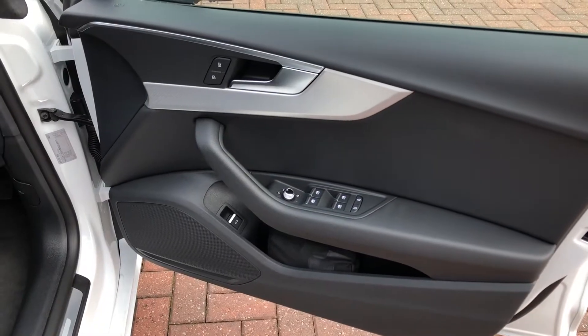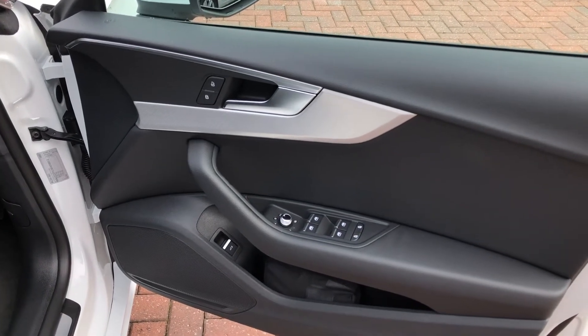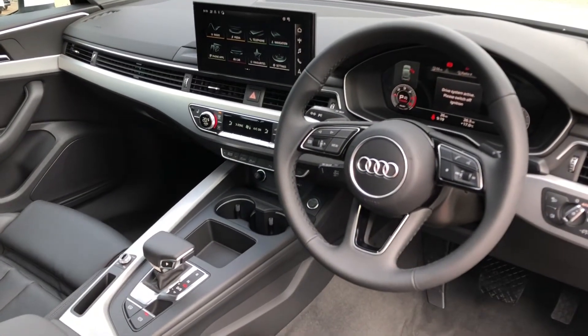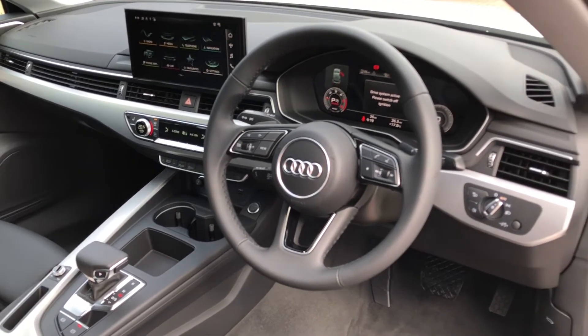Moving inside, on the driver's door we have all of the relevant window and wing mirror adjustment buttons and some nice contrasting silver trim. The driver gets a nice three-spoke multi-function steering wheel, which also controls the Audi Virtual Cockpit — we'll talk more about that in just a moment — and to the right we get our automatic headlights.